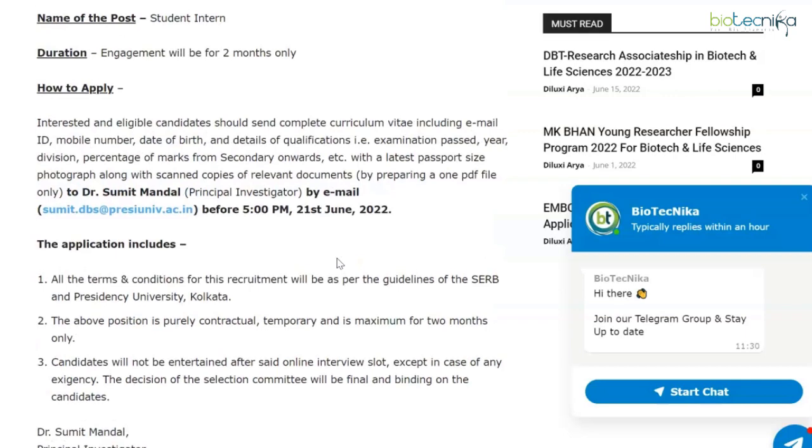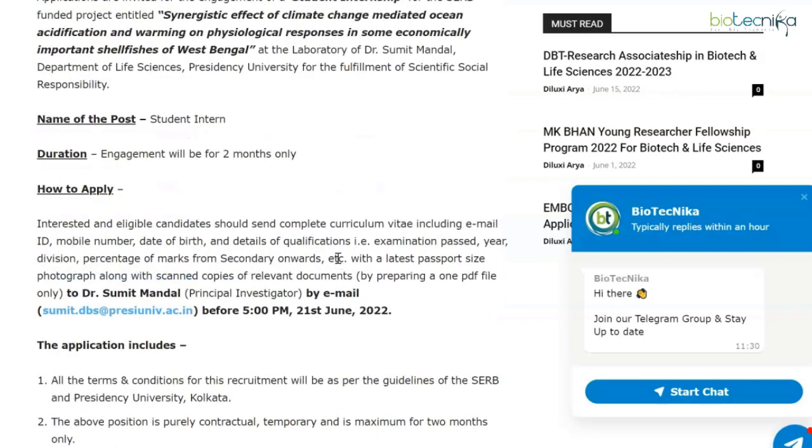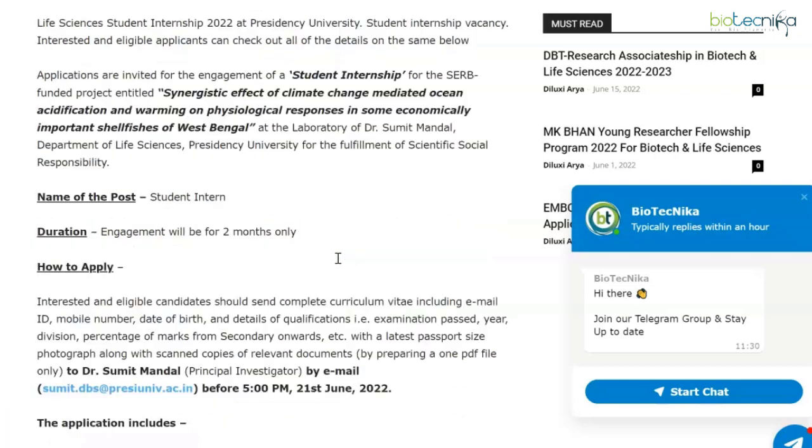So to summarize — I've spoken about CSIR IMTECH, IARI, and Presidency University. You have a whole range of internships and projects to choose from, with a fellowship of rupees 5,000 standard across the board for two months, and all application processes are via email. All the very best — all links are given in the description box.